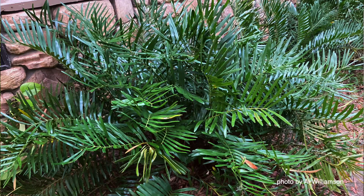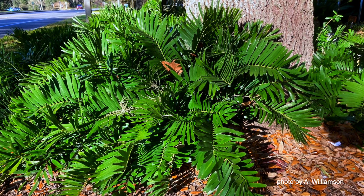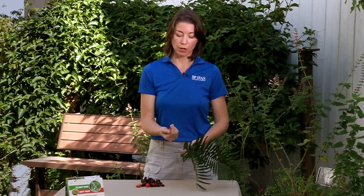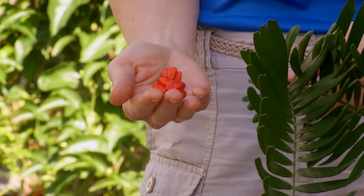The Coontie is a fantastic Florida-friendly plant for any landscape. It does well in full sun to full shade, and you'll notice it by these really strong fronds that are coming from the center of the plant. This plant is thousands of years old and has existed in Florida for so long. Another characteristic of the Coontie are these orange seeds found within the cone at the base of the plant about once a year.